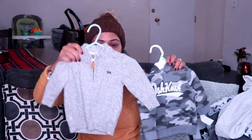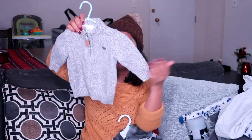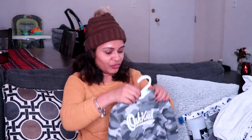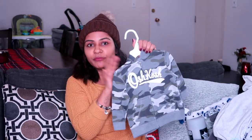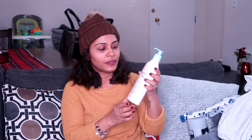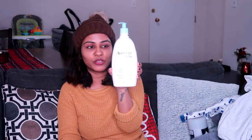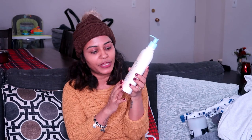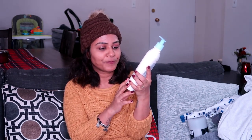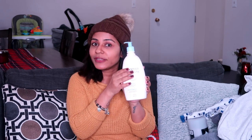I also have a couple of jackets — one is a normal one without a hoodie with a zipper in front, and I also have one jacket with a hoodie. These are all size 6 to 12 months. The next thing is Aveeno Baby Daily Moisturizer. It doesn't have any fragrance — it's fragrance-free — and it protects and moisturizes for 24 hours. In extreme cold Canada, moisturizer is a must.